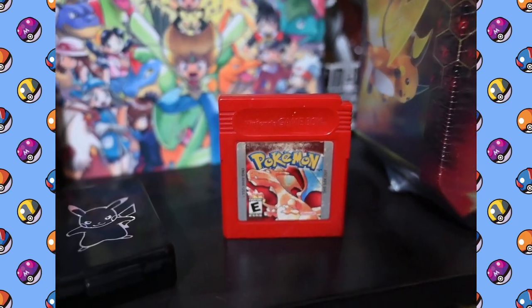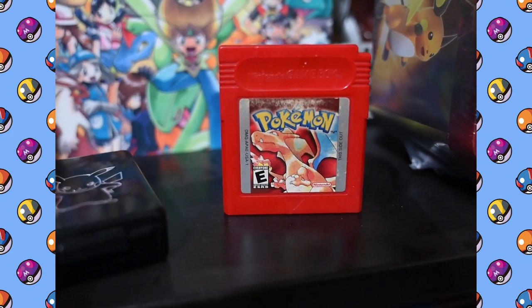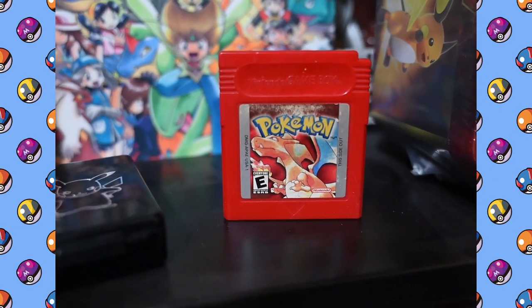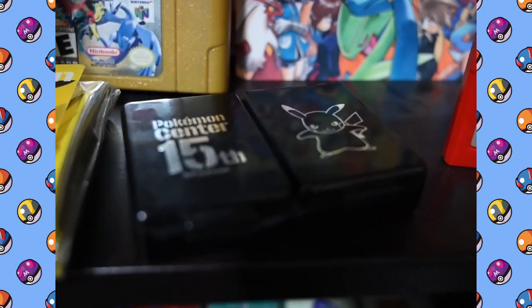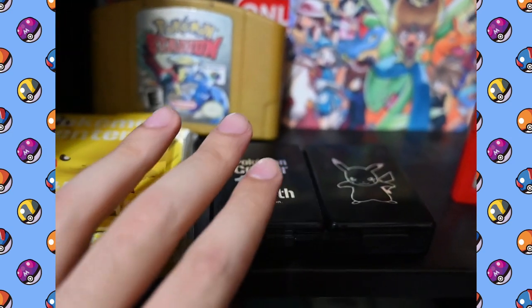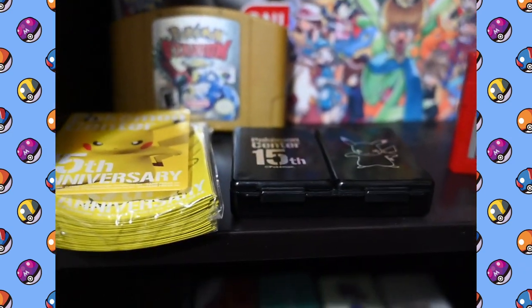One of my favorite things of all time: Pokemon Red version. This is the very first Pokemon video game that I ever played as a kid — I still have it all these years later. This is where it all began. Also a little damage counter box from the 15-year anniversary, which came with these Pikachu sleeves.